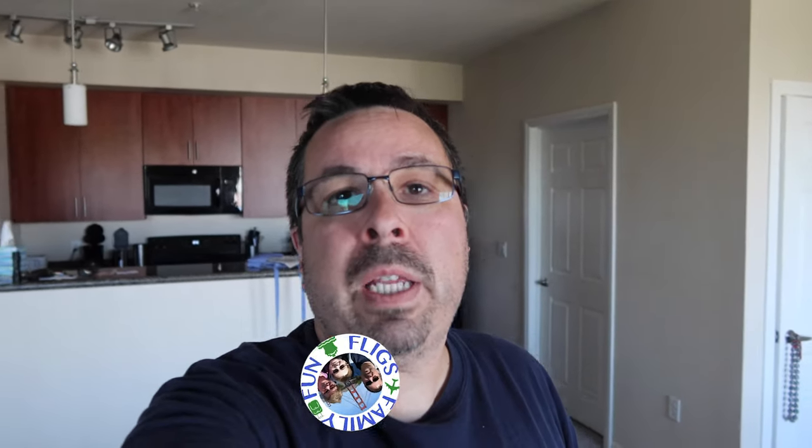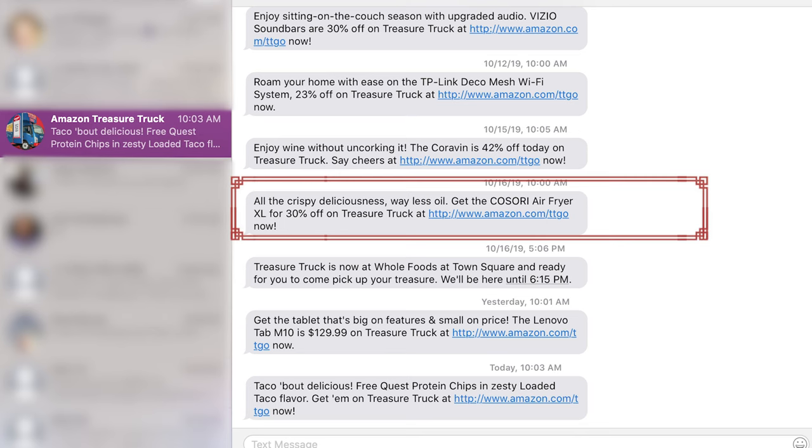When we moved to the Las Vegas area, I signed up for the Amazon Treasure Truck. If you don't know what the Treasure Truck is, I'll leave a link in the description. But basically, they have a truck with different specials — a special product at a discounted price. They send you a text telling you what the product is, you can then buy it, and you have to go pick it up at one of the locations where the truck is.